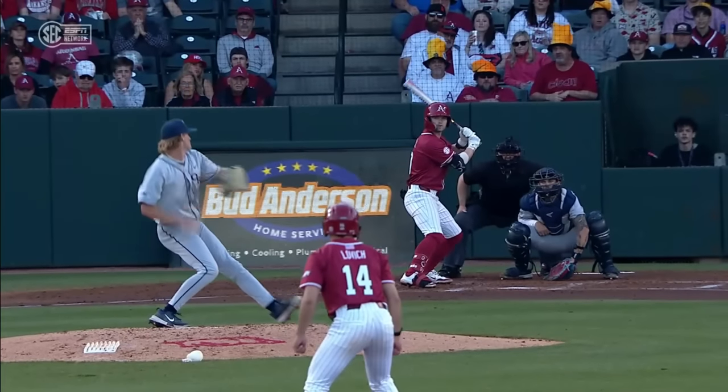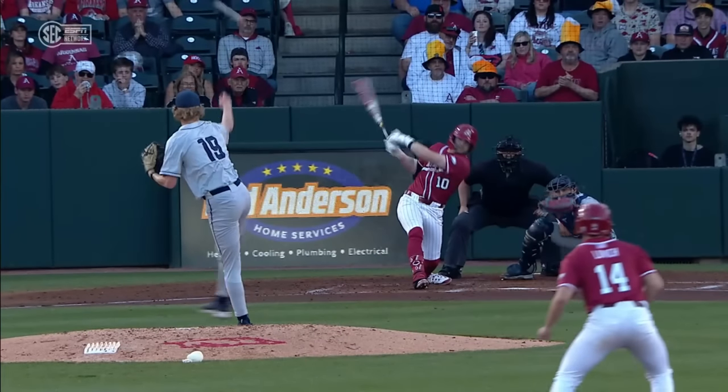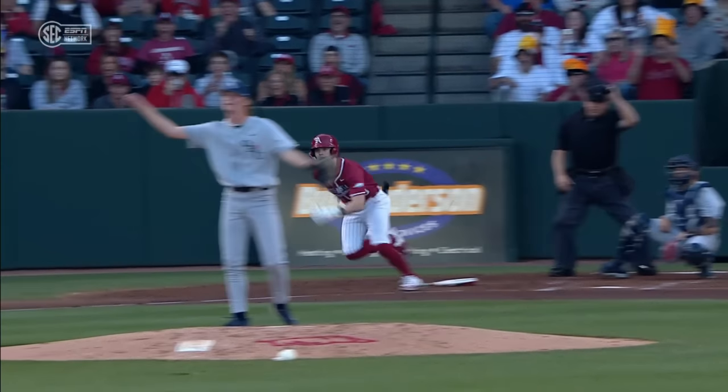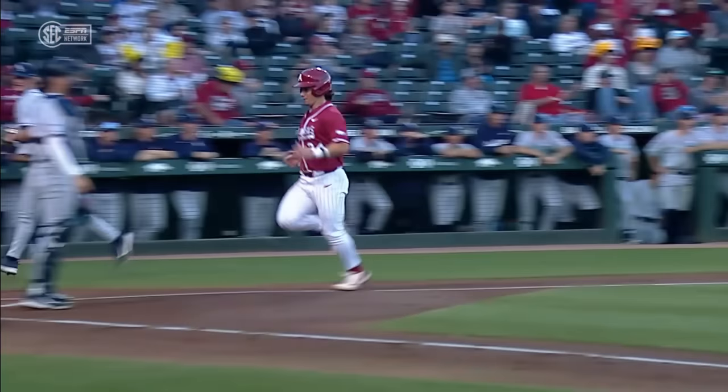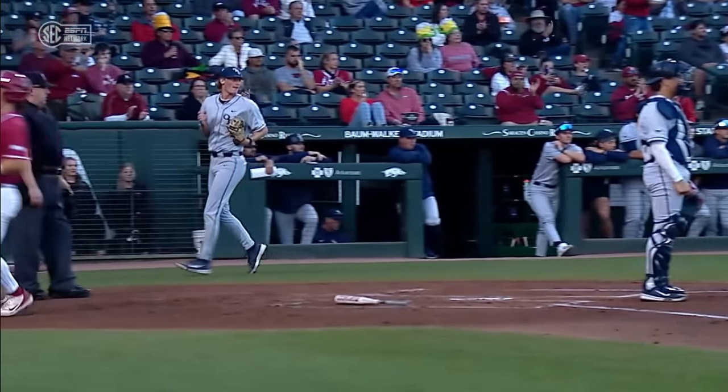Watch how long he keeps his barrel in the strike zone right here. That is a pitch that's in the very bottom part of the zone. He does an outstanding job dropping that back knee and staying level as he goes through the baseball.